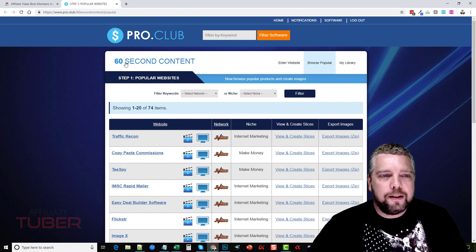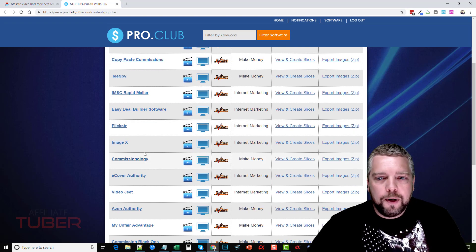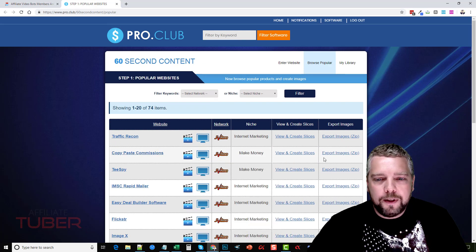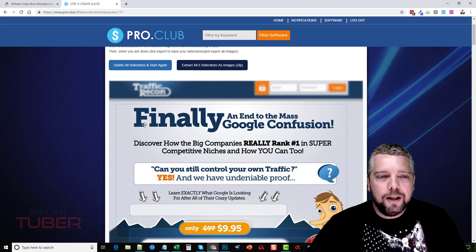So right here is the 60 Second Content tool. What it does is it has 74 different popular products that are already being sold and continually sell well. They've created images from the sales pages, and you can take these images and upload them to the software — which we're going to show you in a minute — then add audio to it and create yourself an affiliate video to upload to YouTube. It's a great way of creating an affiliate promotion video really fast, without having your face on camera, without your own audio, or needing a tool like Camtasia.